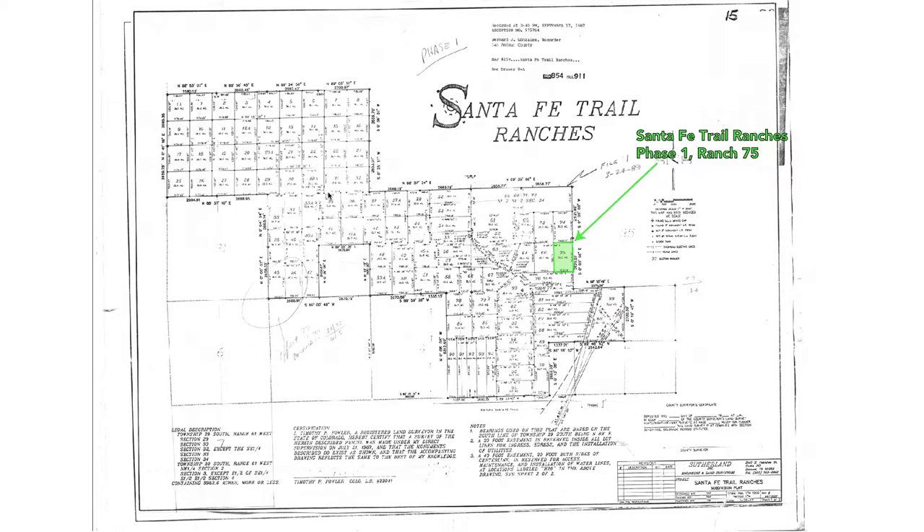If any of this looks familiar, it's because we did have another property that we just sold — Ranch 74 right here — and that property sold very quickly. This property is just to the south, which is closer to the county road and closer to power.